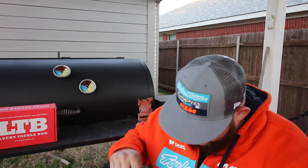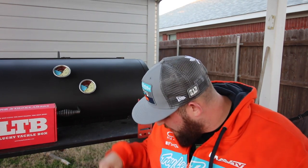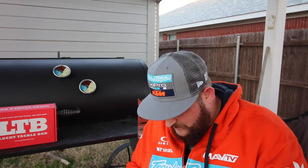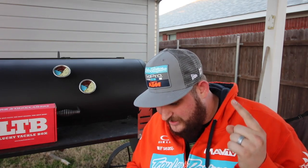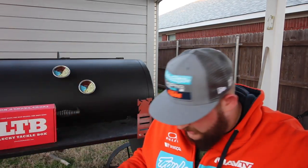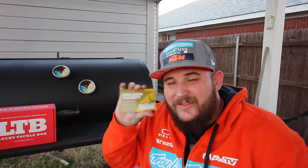I am super excited! First one of the year, got it in my mailbox this morning. Right off the bat, here's a little note from Lucky Tackle Box — this month's box is killer! As always, the Lucky Tackle Box is beautifully packed, looks like a present every time you get it. And we've got the lucky ticket.